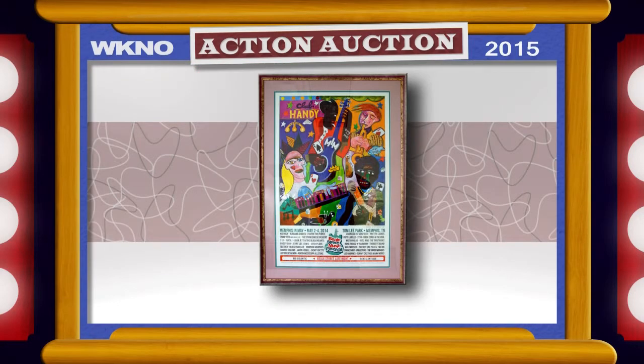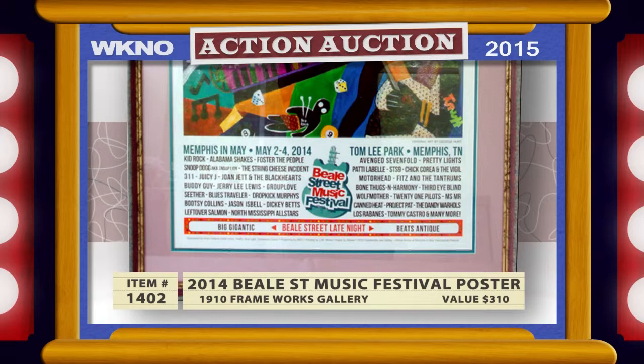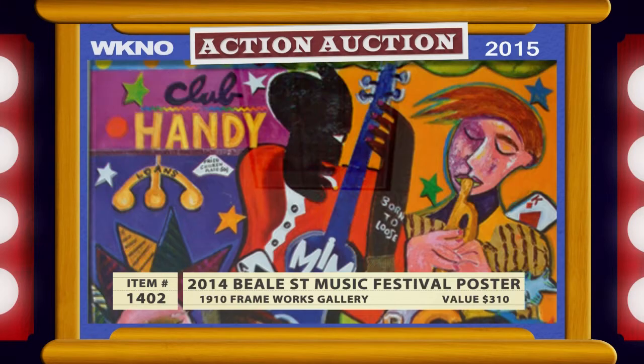Pick up a bit of local art for your home with this poster of the 2014 Beale Street Music Festival. Designed by artist George Hunt, it comes framed and matted, measuring 42 by 29½ inches, and would look great in your house or apartment. Donated by 1910 Frameworks Gallery, it's valued at $310.